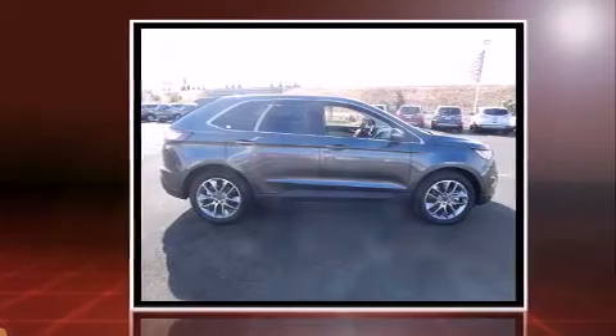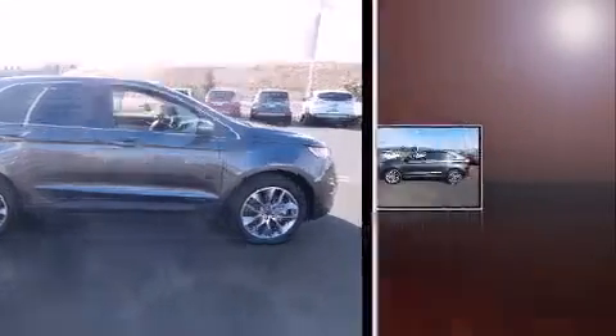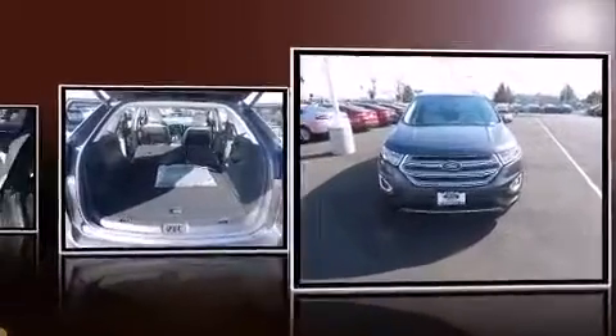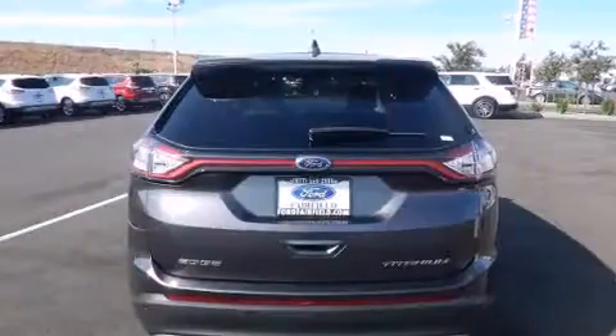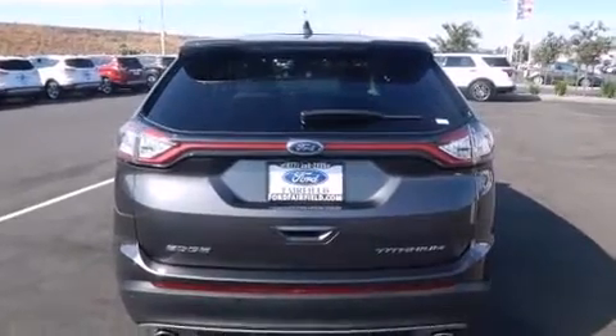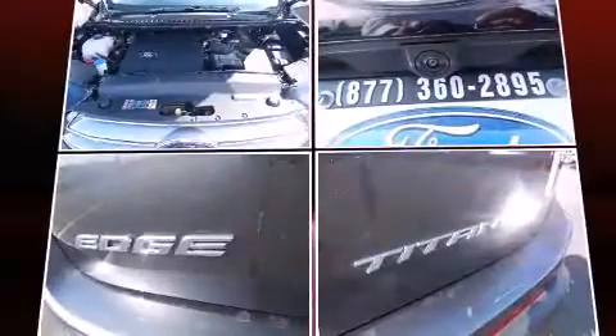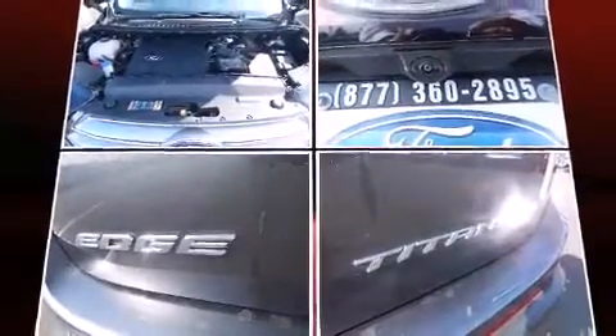Ford prioritized fit and finish, as evidenced by a rear window wiper, a built-in garage door transmitter, a power seat, fully automatic headlights, a power rear cargo door, and a blind-spot monitoring system. Features such as automatic climate control and leather upholstery prove that economical transportation does not need to be sparsely equipped.